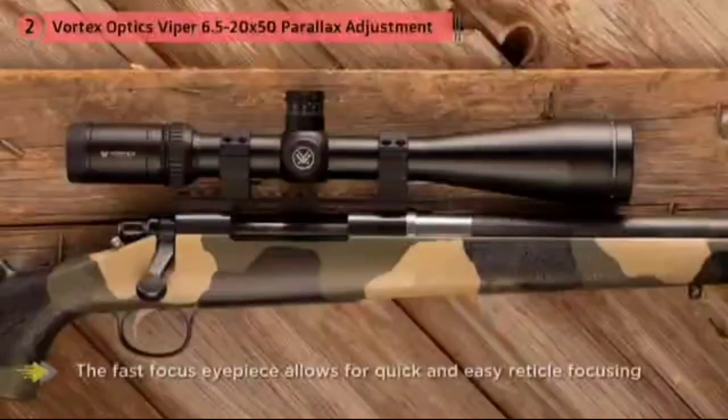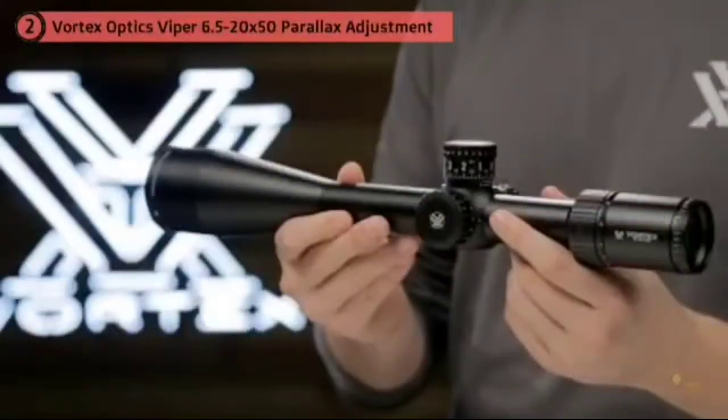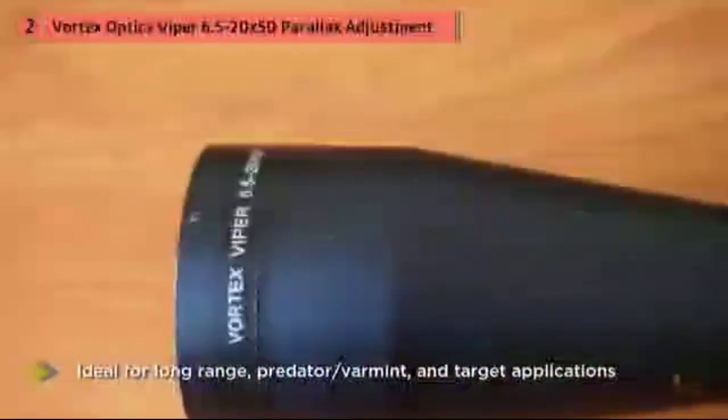There are a million different scopes out there, but this one does exactly what you want it to do when you want it to. The Monarch 3 has five different reticles available and delivers crystal-clear images because it's designed to deliver 95% light transmission.